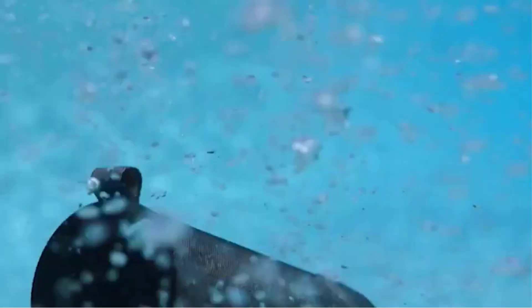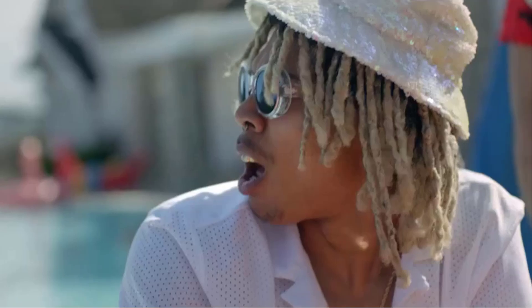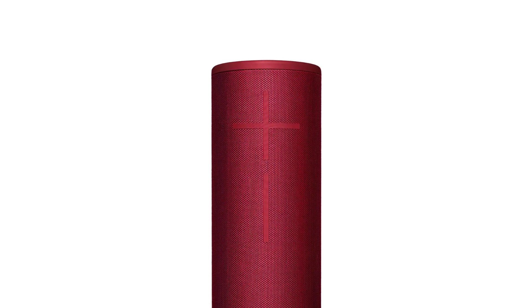Its 360-degree design easily fills up your bathroom with consistent sound from all angles. Voices and lead instruments reproduce with accuracy right out of the box, and the extra boom on the bass is ideal for genres like EDM and hip-hop. Its companion app gives you access to a graphic EQ and presets to customize its sound before your next shower. In or out of the bathroom, this speaker's versatile performance makes it a standout pick.